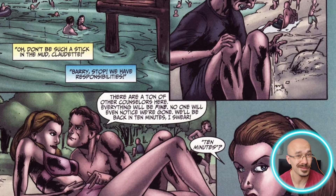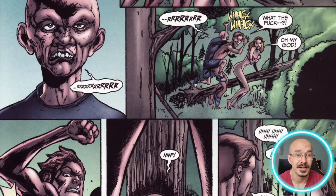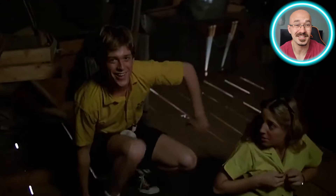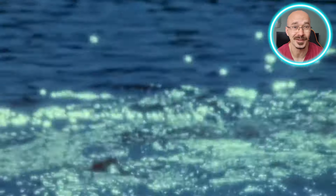Let's not forget that when the counselors who should have been looking after him were gone off having intimate moments, poor little Jason was drowning. So it really makes sense that seeing people get close sends him into a murderous rage. To Jason, intimacy isn't just gross — it's a reminder of the neglect that ended up killing him. And that drowning: that tragic moment that kicked off decades of carnage.